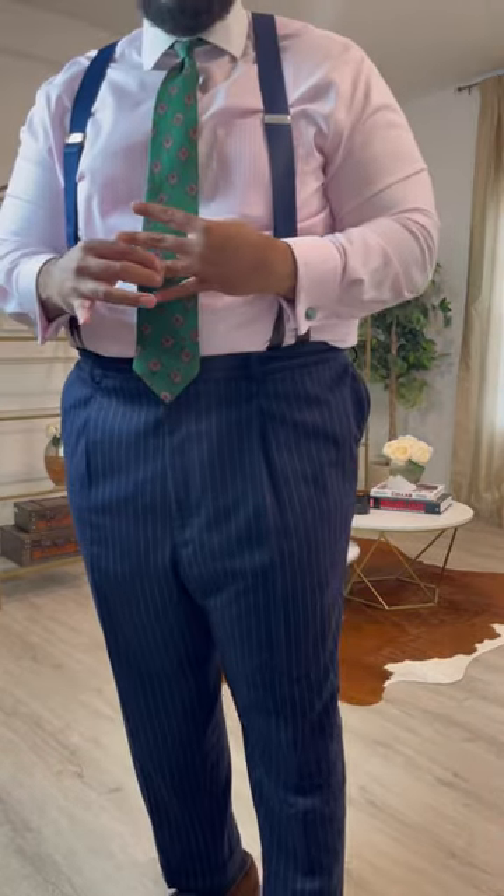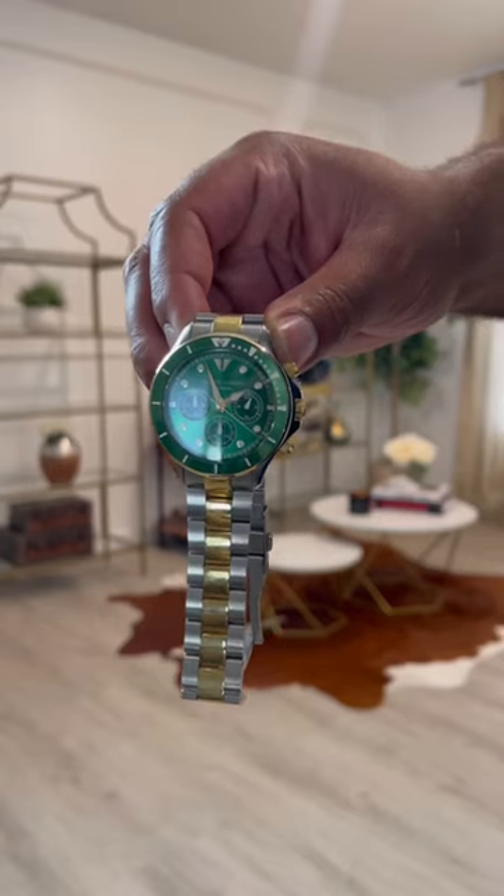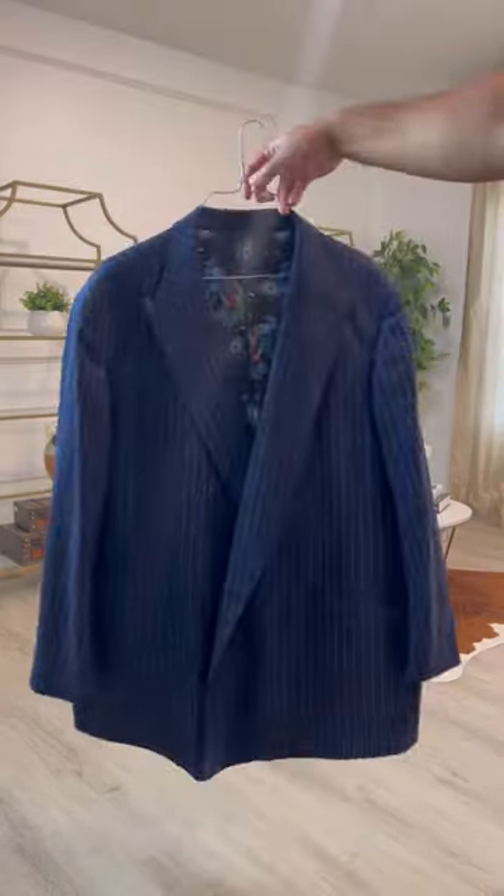This pinstripe suit is one of my favorites I designed. It's simple, versatile, but still makes a statement. This peacock lining is next level. I love a good double-breasted suit — it's the details for me.